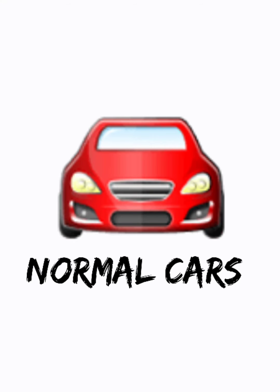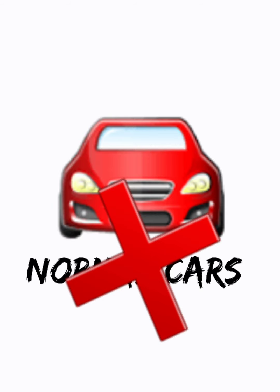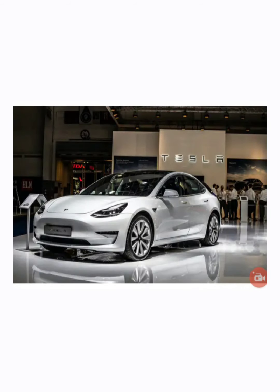Normal cars are called cars on wheels, but today what I'm going to show you is called a computer on wheels. I'm sure you'll say what am I saying, but for this you have to watch my full video.